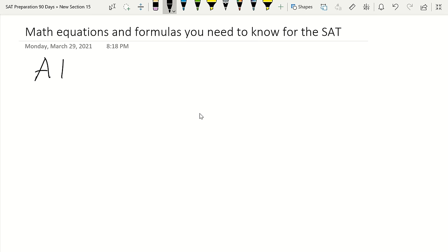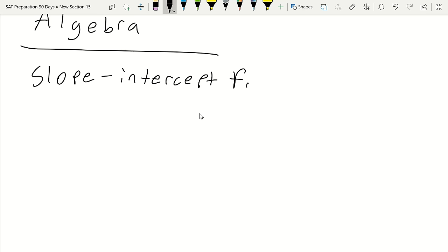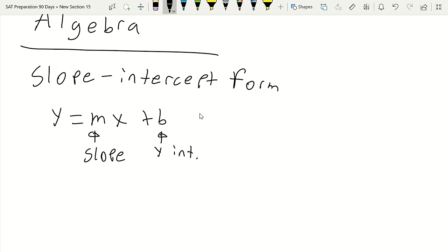The first few equations I'll categorize under Algebra 1 and 2. The first one is slope-intercept form of a line: y = mx + b. Your b is your y-intercept and your m is your slope. A positive slope goes up; a negative slope goes down. A positive b value means your y-intercept is above the x-axis, and a negative b value puts it below.